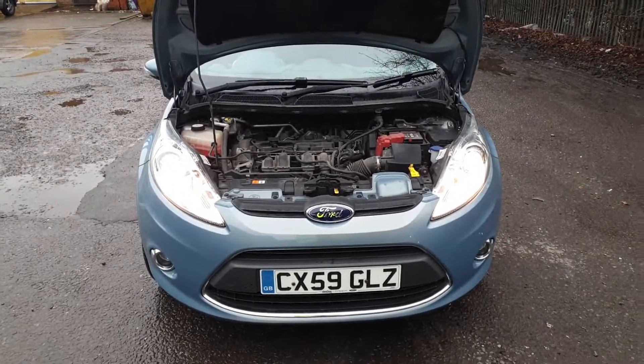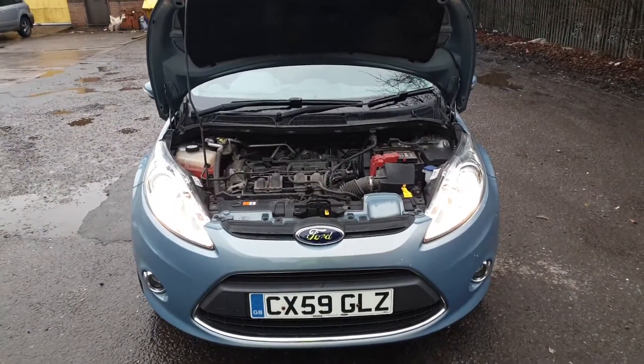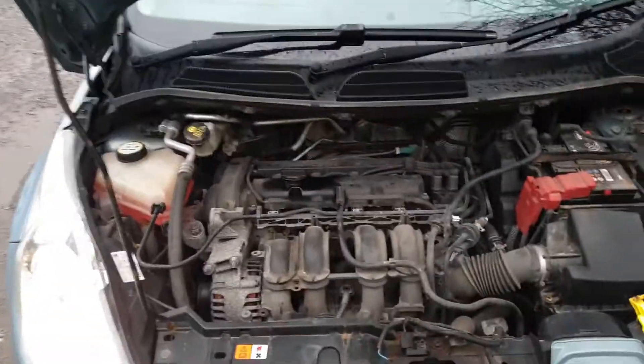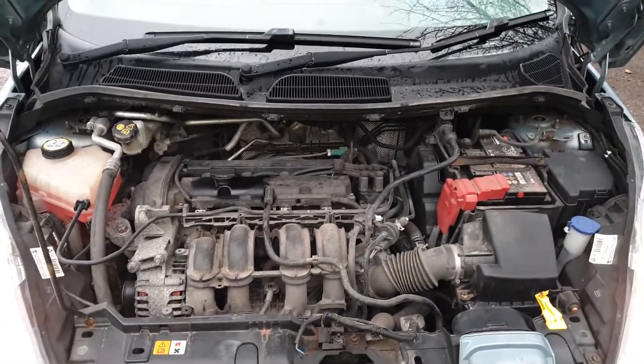Here we are for sale, a 2009 Ford Fiesta 1.4 Titanium, new body style. Here's the engine running, nice and sweet. It's got full service history, 100,000 miles with full service history all the way through.